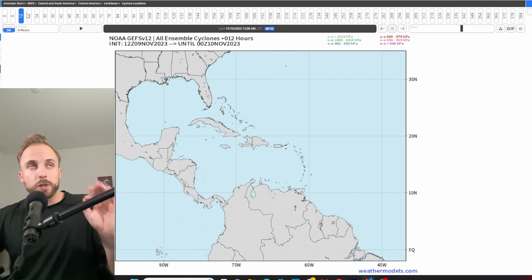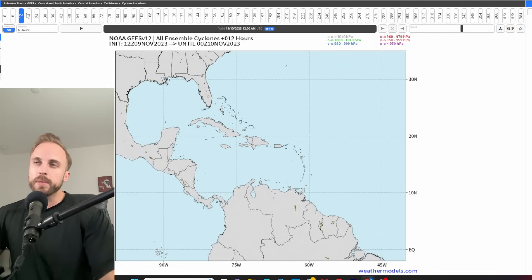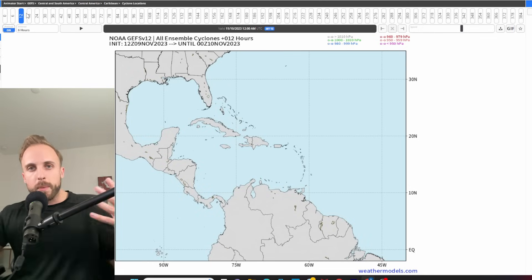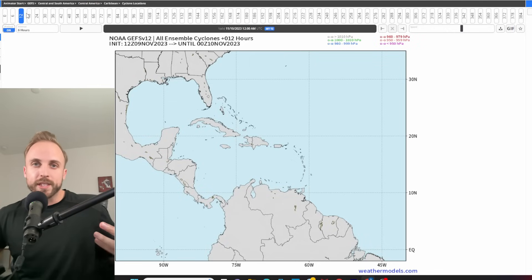I'm keeping the GFS operational model out of the discussion because it wants to develop the system within the next three to four days — as early as November 13th or 14th. But if you look at the Canadian, Korean, UK, and Icon models, all those platforms agree we will likely see cyclogenesis somewhere between November 17th and 18th. I'm only pulling from the GFS the general likelihood of development — not intensity, direction, or track — and cross-referencing its steering dynamics with other models.